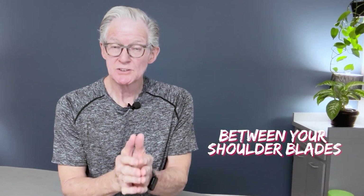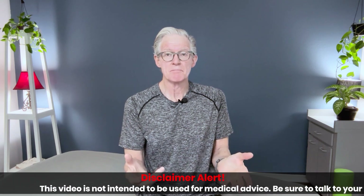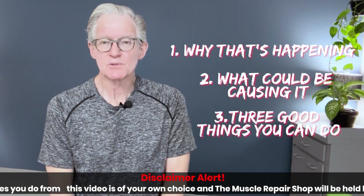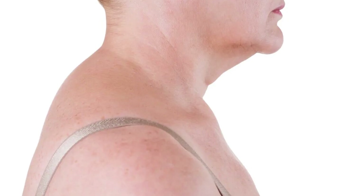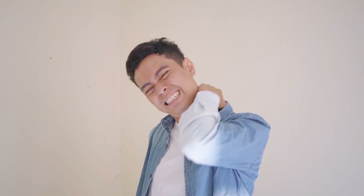Are you dealing with that pain between your shoulder blades? Stand up and look at yourself from the side in the mirror — it seems like you have a humpback. Today we're going to talk about why that's happening, what could be causing it, and give you three good things you can do at home to stop it. Welcome back to the Muscle Repair Shop. By the end of the day, the back of the neck and down between the shoulder blades can be just atrocious with the pain.